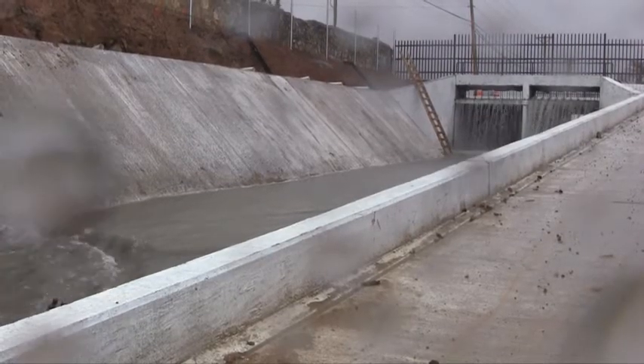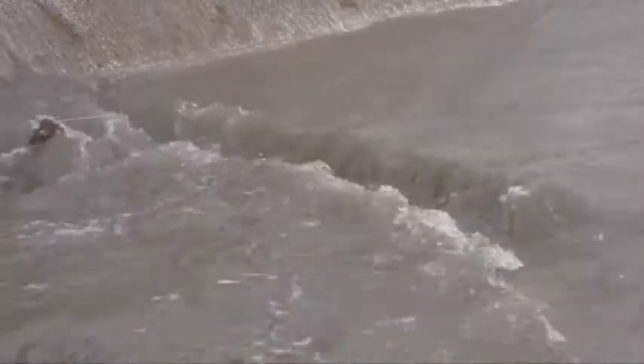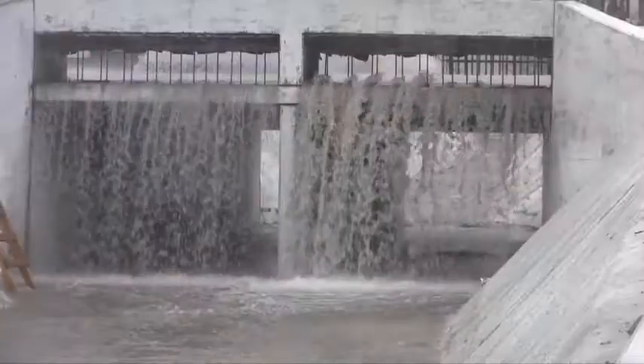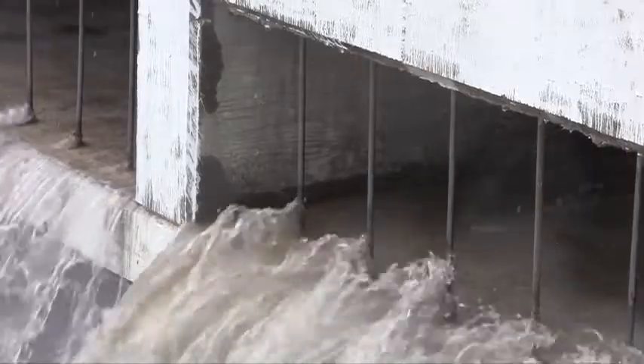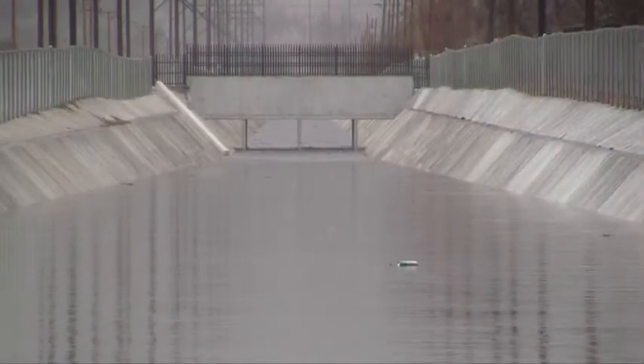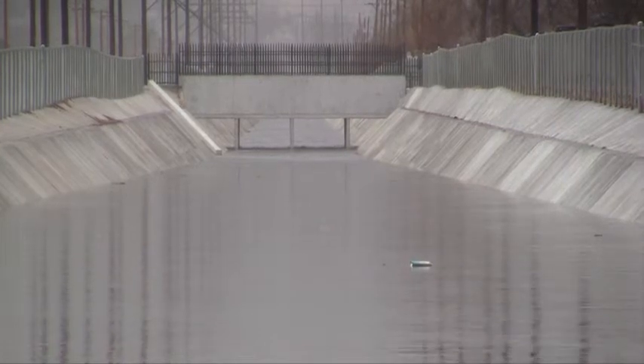Northeast channel number 2 carries storm water from the eastern slopes of the Franklins through neighborhoods along Sun Valley Drive. We completed 12.4 million dollars in upgrades, replacing 36-inch culverts with 7 foot by 8 foot box culverts. Drains were designed to quickly remove water from neighborhood streets. The project is nearly 3 miles long and protects 4,000 homes all over the northeast.